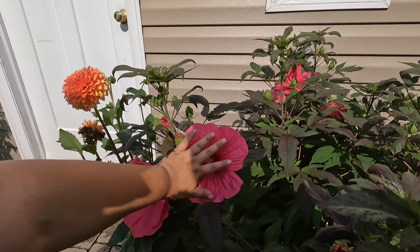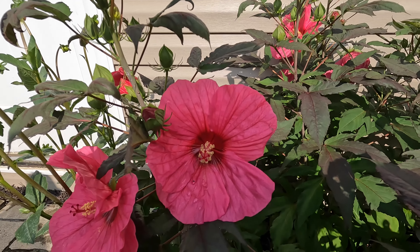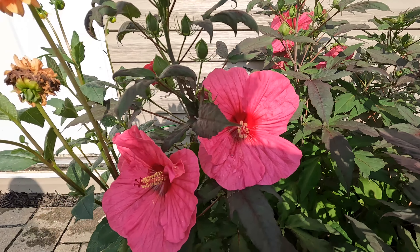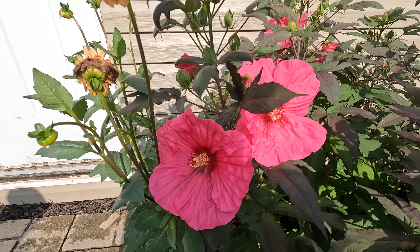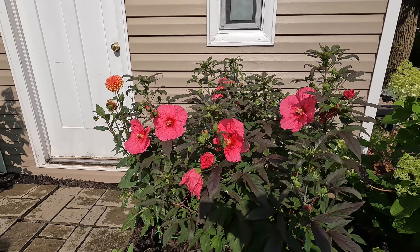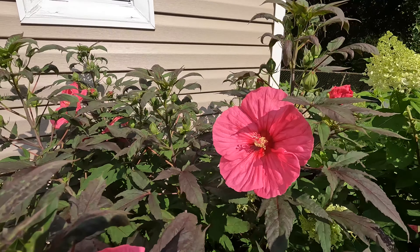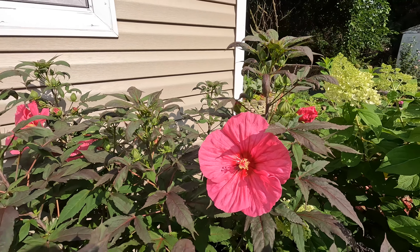First I want to show you guys my perennial hibiscuses. These are from Proven Winners and they've started blooming. They look amazing. They don't get a lot of sun in the area I have them because a tree shades them a little bit. But they have turned out amazing — they look so pretty and I'm just so happy with them.